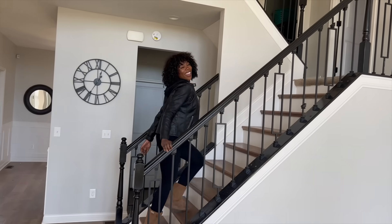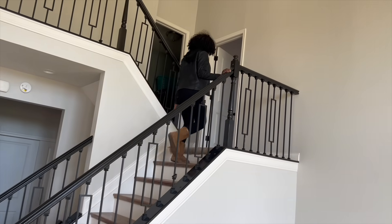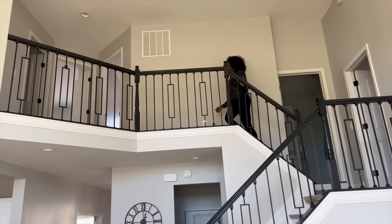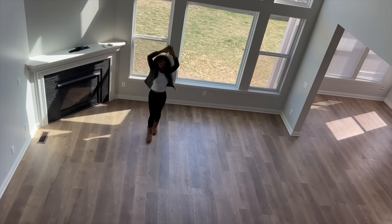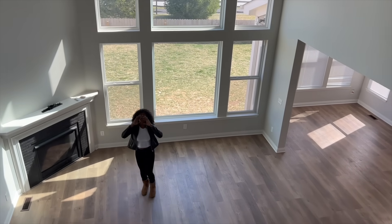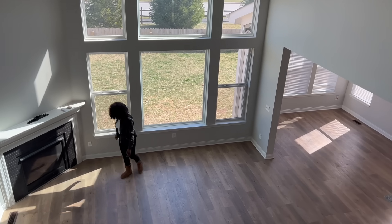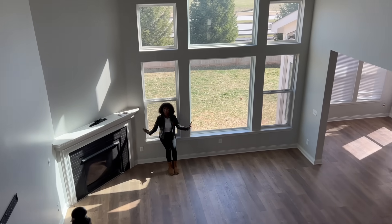If you have seen my empty house tour, you probably saw that this living room is two stories tall. That is a great thing because of the beautiful tall windows that let in tons of natural light. However, this kind of room can be kind of tricky to design. But don't you worry — I have all of the ideas in the world for this space.